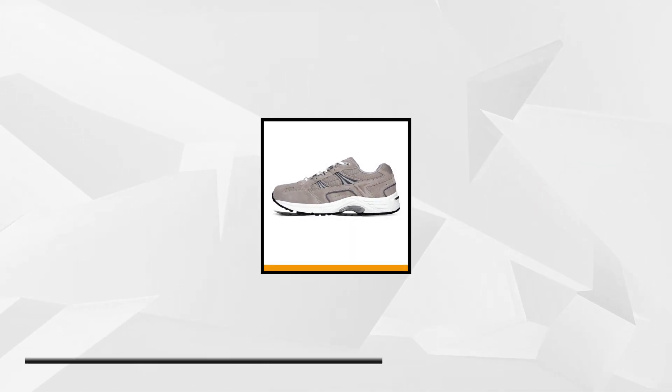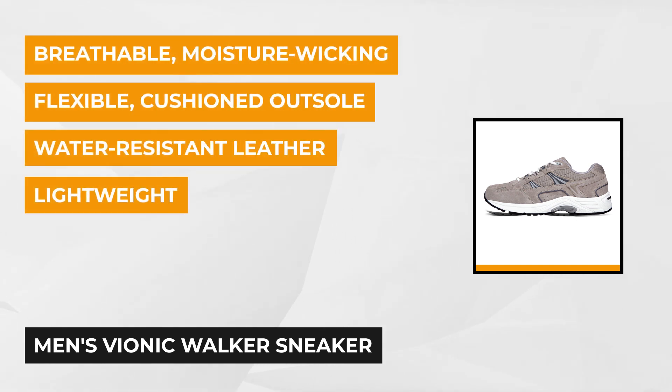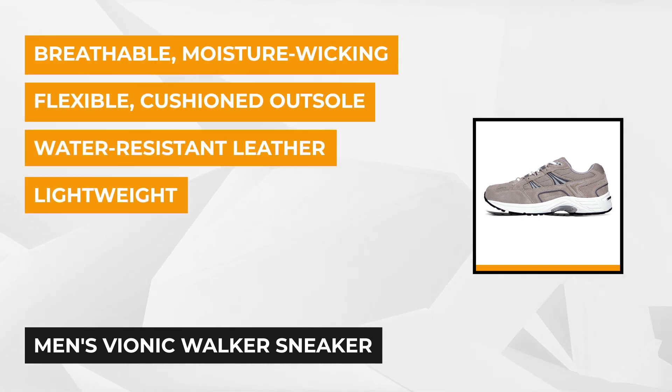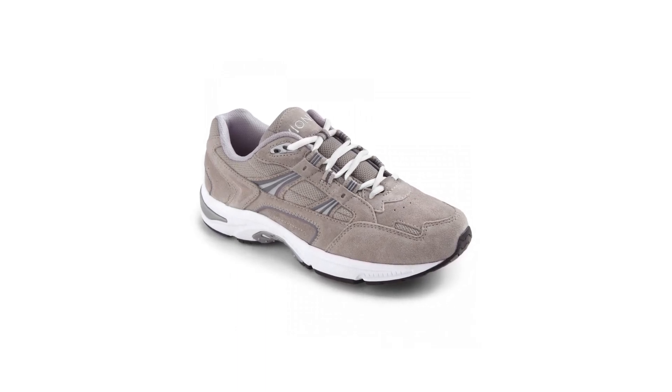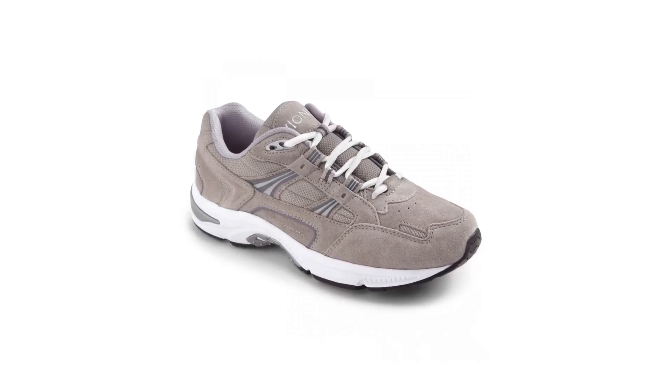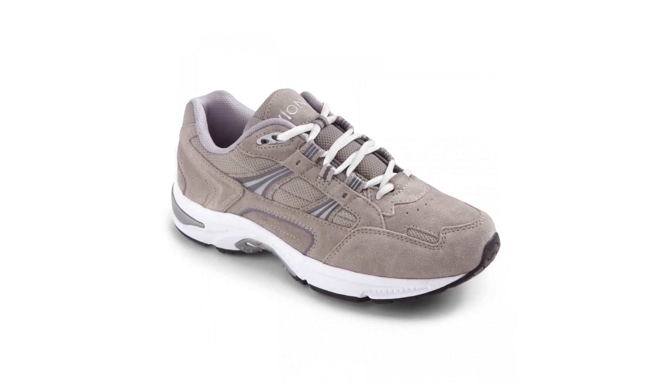Taking the fourth spot on our list is the Men's Vionic Walker Sneaker, and it's podiatrist-designed to put you in the right direction for foot-friendly style. Designed with your complete comfort in mind, this classic walking shoe offers the support you need every step of the way. It offers excellent arch support and a deep heel cup to align lower extremities and keep you comfortable. Wearing this can even help relieve heel pain, knee pain, back pain, overpronation, and leg pain.